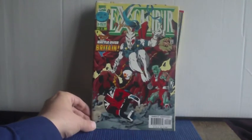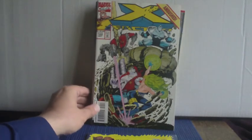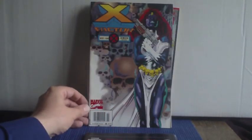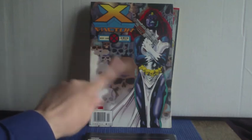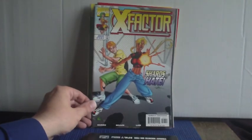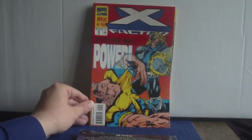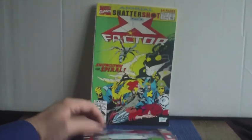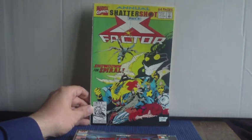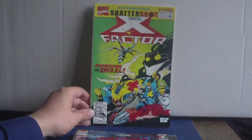One issue of Excalibur — one of the much later ones, issue 108. Then X-Factor, another series I've almost finished: issues 102, 108 — I like that cover with Mystique and all the skulls in the background — and issue 147. Finally, two X-Factor annuals: issue nine and issue seven, part of the Shattershot annual storyline that ran across quite a few X-title annuals back in 1992.